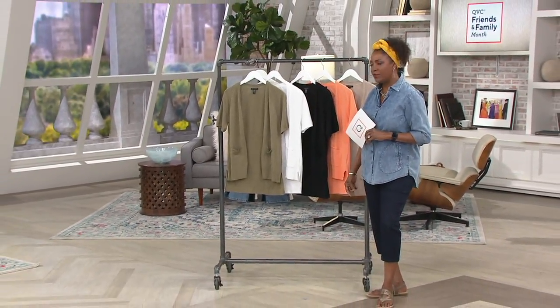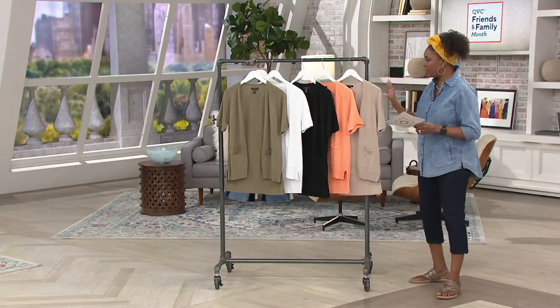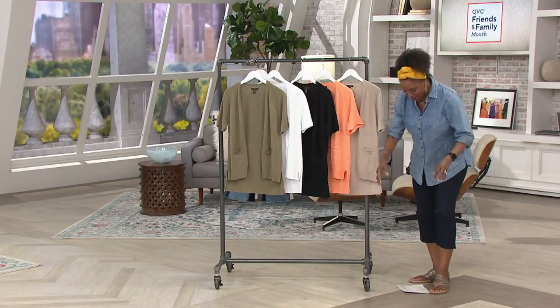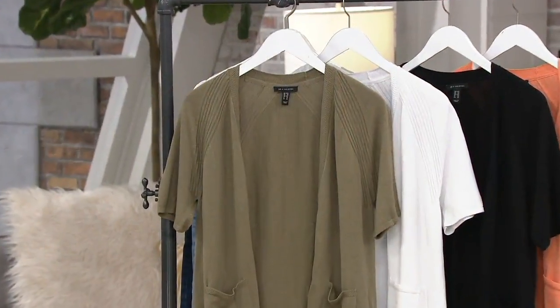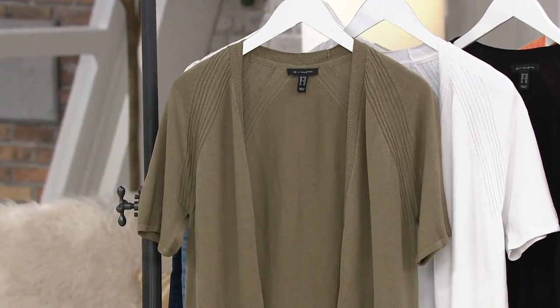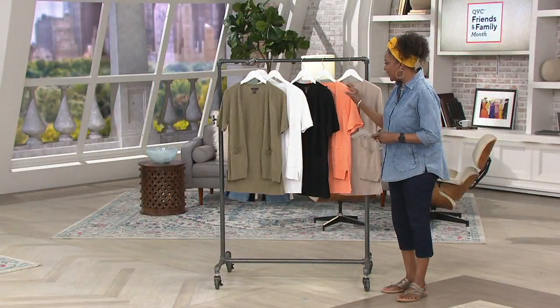We have the pleasure of working with fashion historian Cameron Silver on a regular basis, and Cameron sent us some great notes about this cardigan. I miss that he is not here, as I miss many of our guests, but a quick shout out to him and thank you so much for sending those great notes on this cardigan.